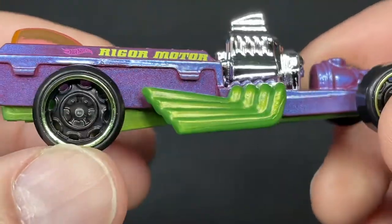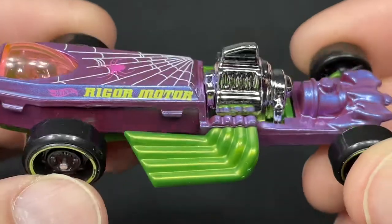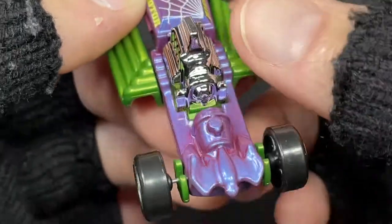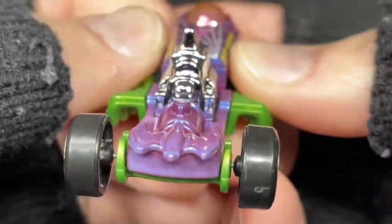As you go around it turns from blue to purple. Very cool — it does have the chrome engine and a little bat in the front. Very very cool.